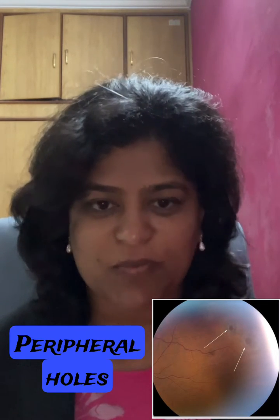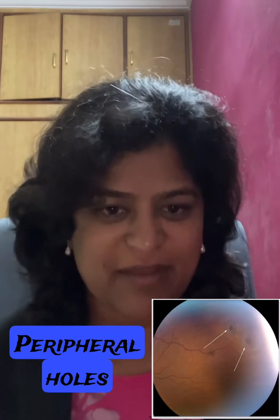These are the dangerous ones because you won't even know that you have the hole and you could end up having a retinal detachment. This is the reason why people need to check up their retina once a year, because anyone can have a retinal hole.